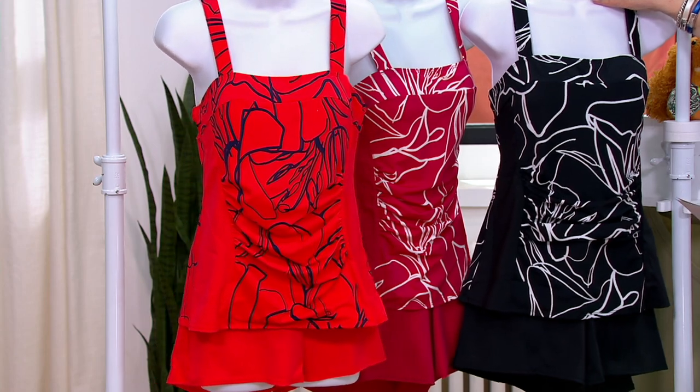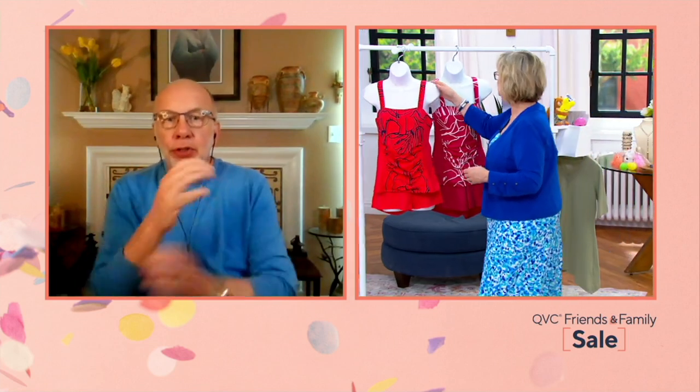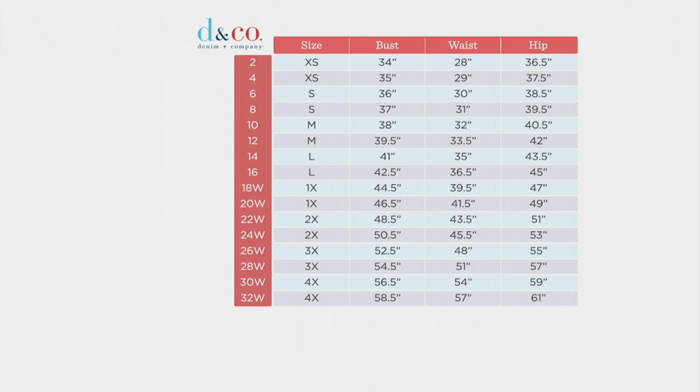So how do I know what size I wear in your swimsuits? My suggestion is to start with your true Denim & Company size. If you know what that is, we have generous sizing in the brand. If you don't, make sure to check out the size chart on QVC.com — plug your numbers into our chart and make sure it works for you. Some people have told me they like to size up, they like a little extra room. But remember, Denim & Company is generous sizing, so compare yourself to our chart and you'll get the perfect fit.